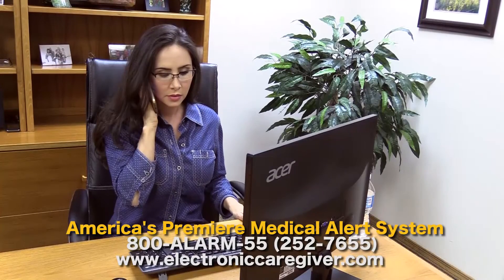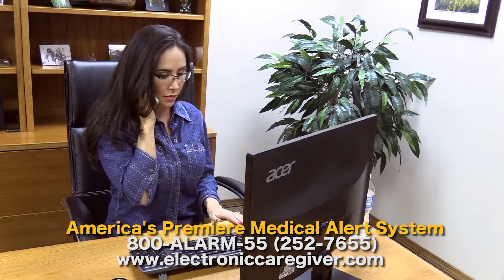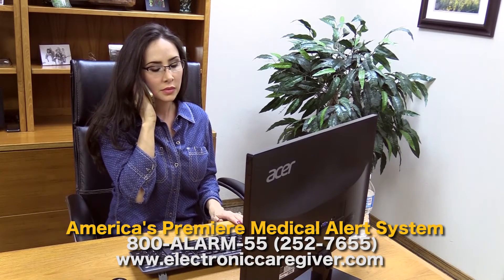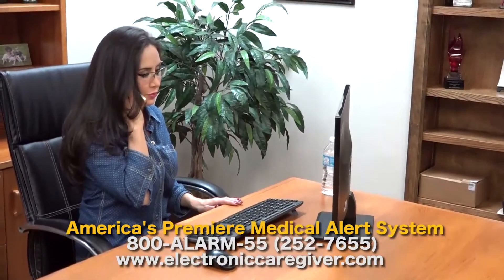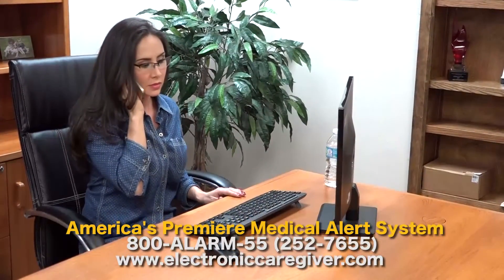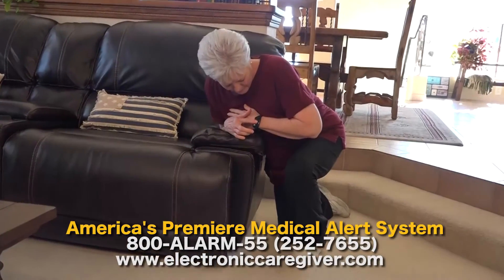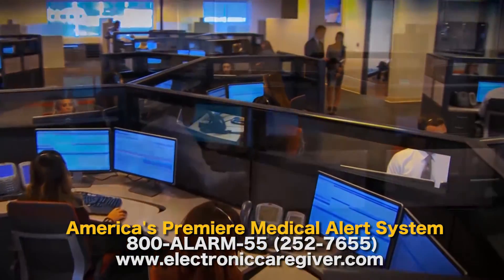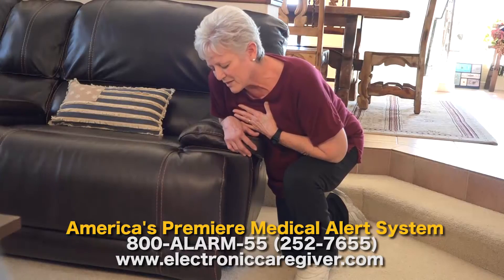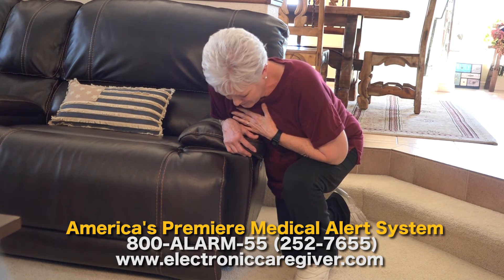[Inactivity alert demo:] Hello? Hi, Erica — we've received an inactivity signal from your mother Shirley's electronic caregiver. We tried to reach her by telephone but were unable to make contact. It's not necessarily an emergency, but we need somebody from the family to go over and do a wellness check. Are you able to do that? Yes, I'll leave right now. What would your ETA be? About five minutes. I'll update that in the system — please let us know how she's doing. [Emergency demo:] Oh, my chest hurts. I can't breathe. Emergency call being placed. This is the electronic caregiver rapid response monitoring center — we've received an emergency signal from your home. I'm having chest pain and I can't breathe. I'm going to have the team send paramedics to your home immediately, and I'm going to remain connected until they arrive.